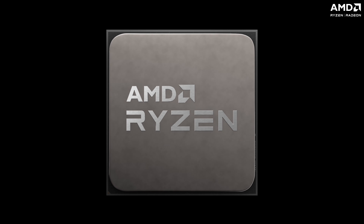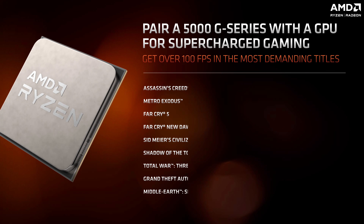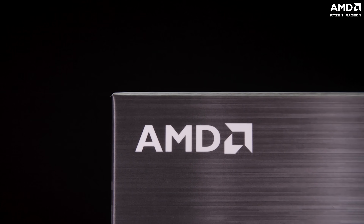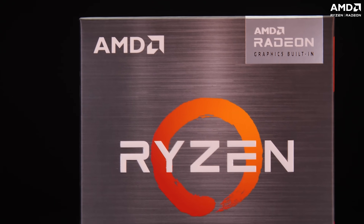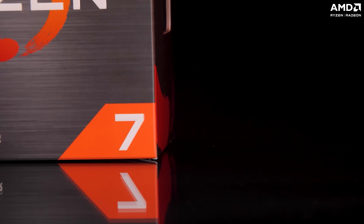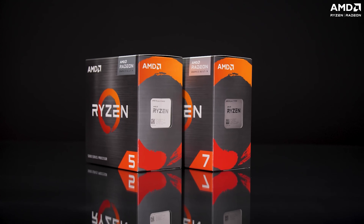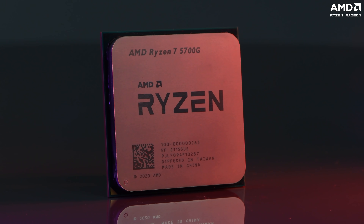Thanks to the premium IGP in these new APUs powered by AMD Radeon graphics, you can now get more than 100 FPS in several popular esports titles as well as AAA video games. The AMD Ryzen 5000 G-series consists of the AMD Ryzen 5 5600G and the AMD Ryzen 7 5700G. Let's take a closer look at the AMD Ryzen 7 5700G.